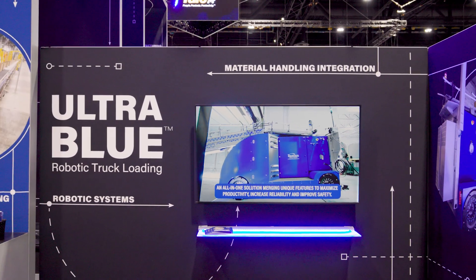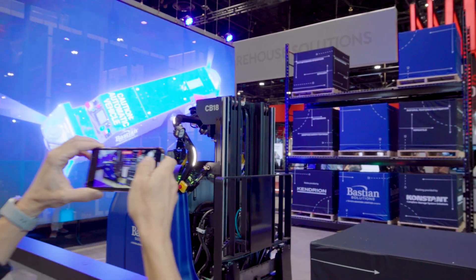The best part about being at ProMat is just growing and learning. Being here and talking to people, you get to see things that you don't even know you need to learn about, discovering new things that are emerging in the markets. It's just pretty exciting.